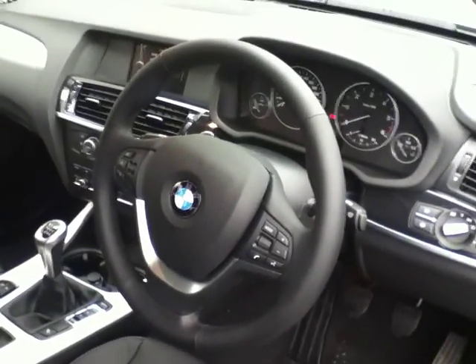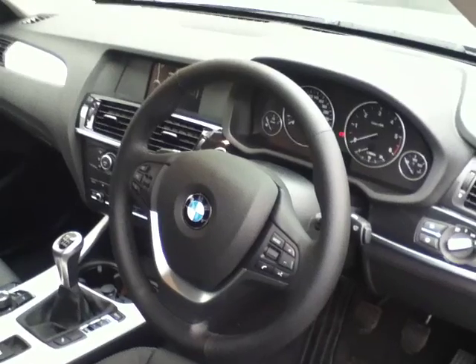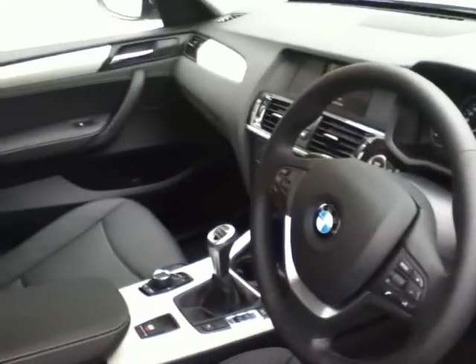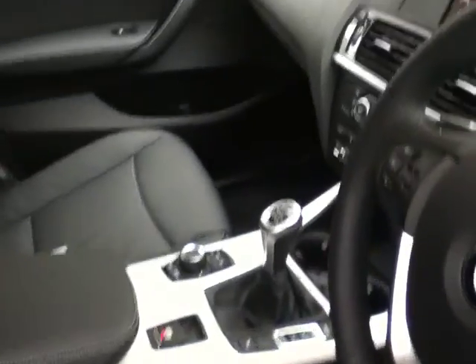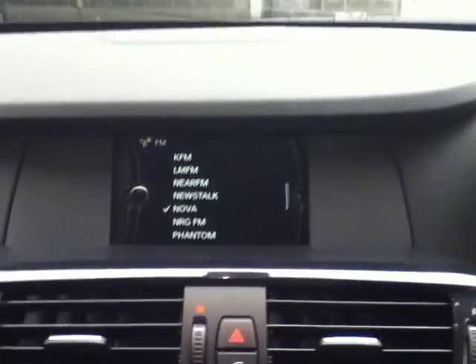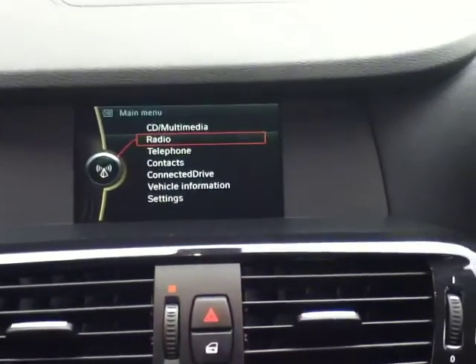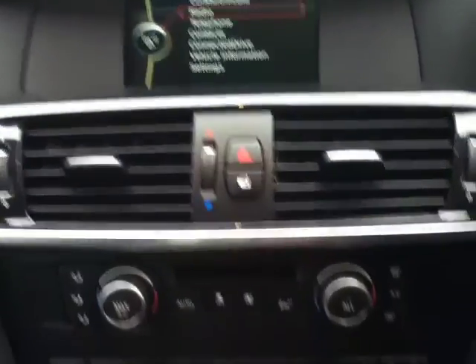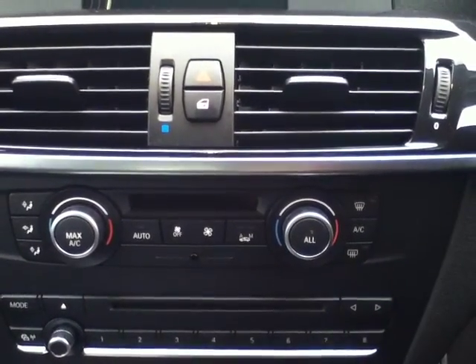You have the sport steering wheel with multi-function controls, including cruise control, Bluetooth, and radio. Moving in further, you can see the gear stick on the car, and also the controls for the iDrive system displayed on screen. Moving down, you have dual climate control that can also be set to automatic.